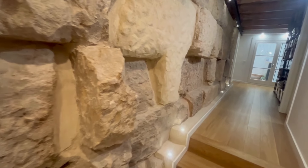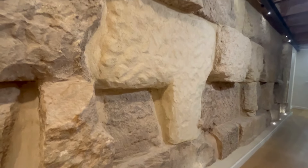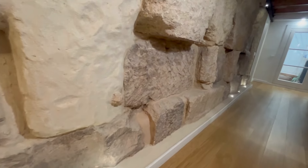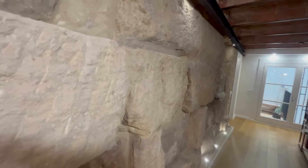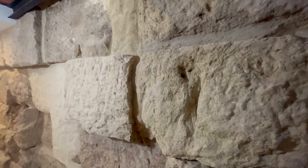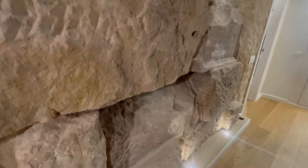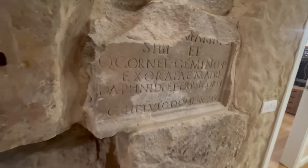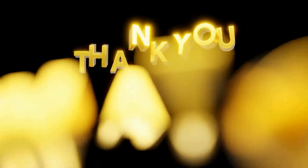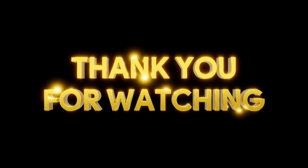Thank you very much for visiting this magnificent property with me today. If you liked it, please like the video and subscribe to the channel. I am at your full disposal for any information you would like about this luxury apartment and to accompany you in person if you would like to visit it. Thank you so much for spending part of your time with me today — I appreciate it as usual and I look forward to seeing you again very soon. Thank you.